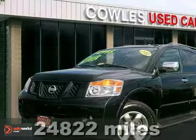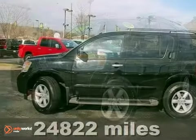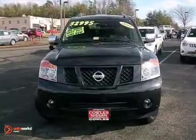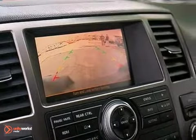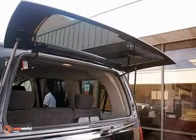Here's a 2011 Nissan Armada. This vehicle has a lot to offer including adjustable pedals, cruise control, and leather seats. It also features keyless entry, privacy glass, and automatic climate control. And with a backup camera and tow hitch receiver, this Nissan won't be here for long.